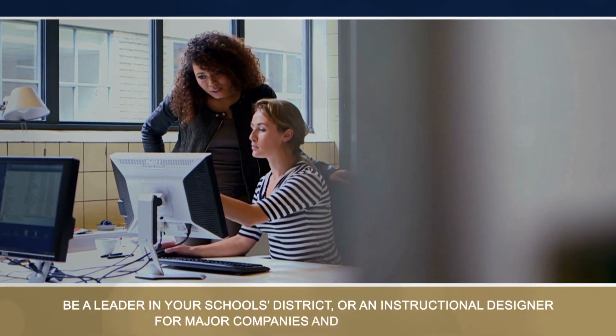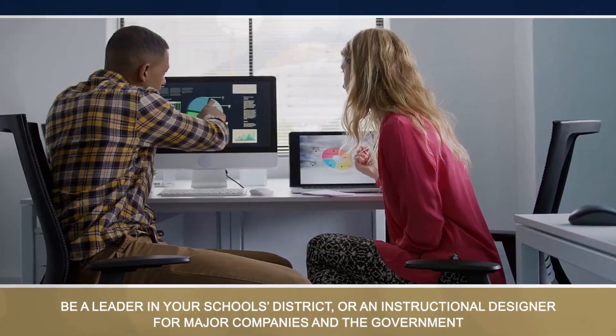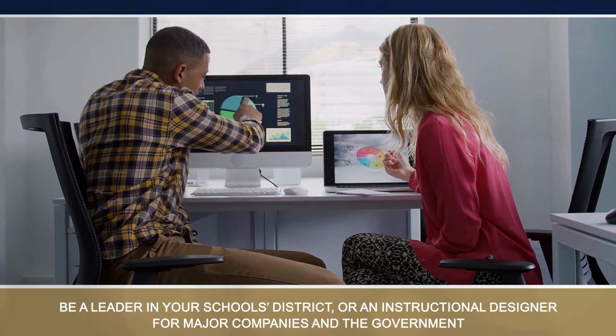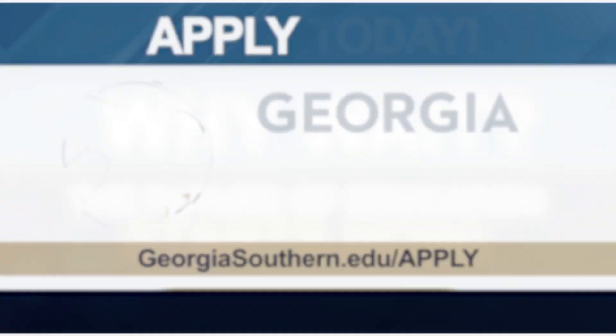Upon completion, career opportunities for graduates can help them be leaders in their school districts or secure well-paying industry jobs as instructional designers for major companies as well as the government. Why wait? The future of education starts now. Apply today.